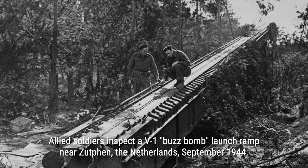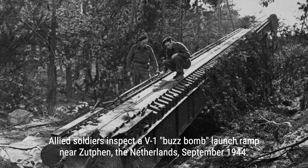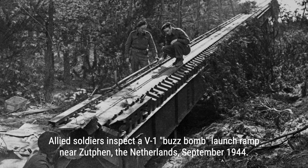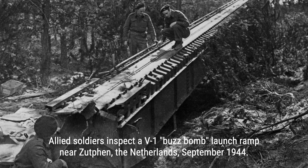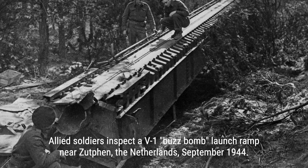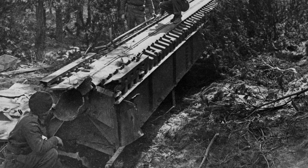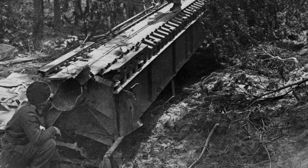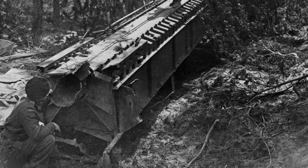The V1s were produced between 1944 and 1945 using forced labor. Over 10,000 prisoners from Mittelbau-Dora concentration camp died while constructing the tunnels where they were built. Launch sites were built throughout German-occupied territory, mostly in the Pas-de-Calais area along the French coast. The explosives were designed to be propelled from an inclined ramp after a burst of high-pressure steam, created by mixing hydrogen peroxide and sodium permanganate. The bombs could also be dropped from German carrier aircraft, though this was reserved for later in the war.